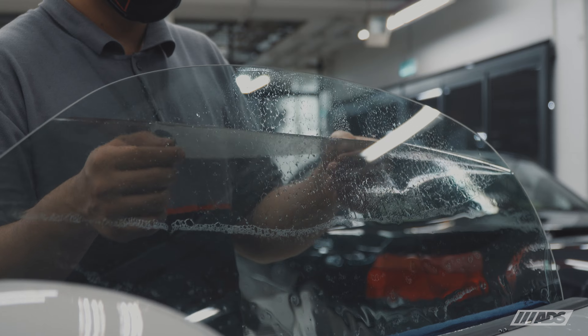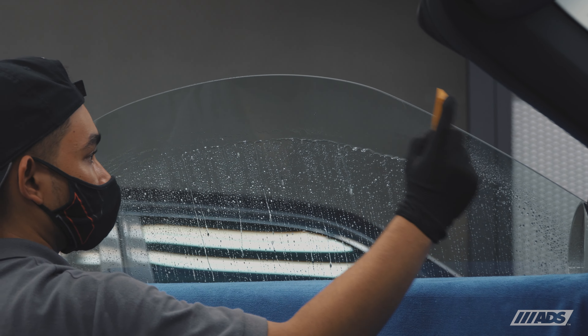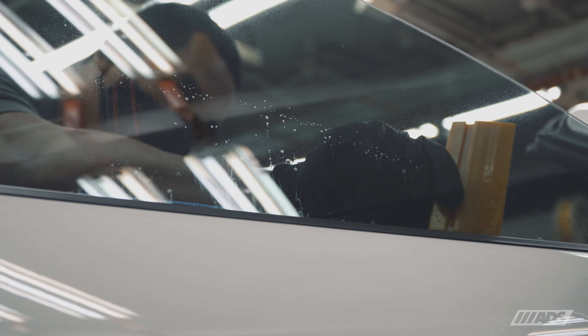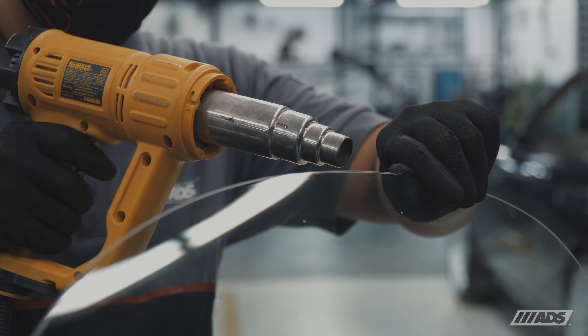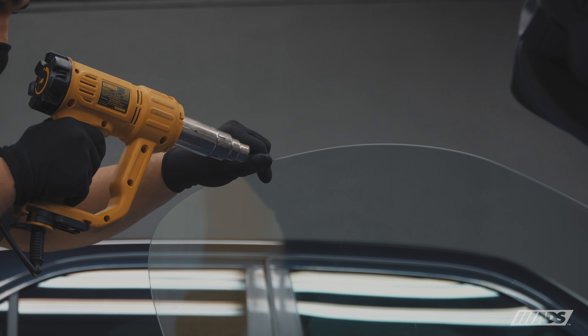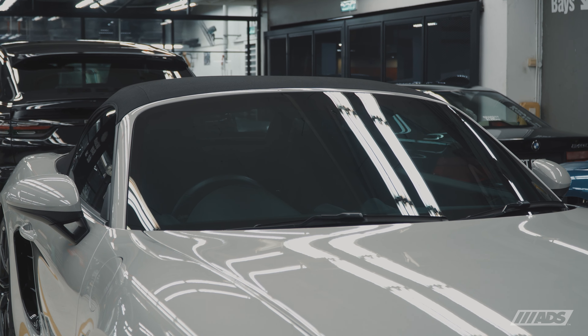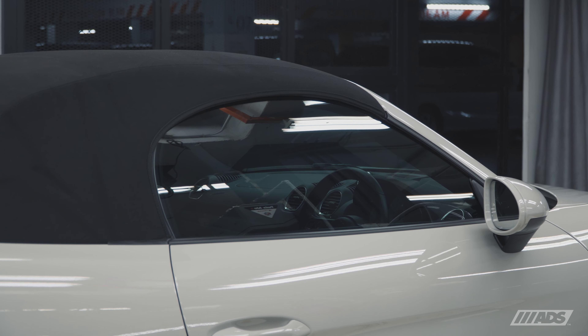For ultimate comfort, our flagship high-performance tint Spectra Photosync IRD was fitted to protect the cabin and its passengers from the immense tropical heat. Spectra Photosync IRD has the highest UV rejection rates of any automotive tint in the market. It is backed by a limited lifetime warranty against performance degradation, giving you unmatched performance day after day.